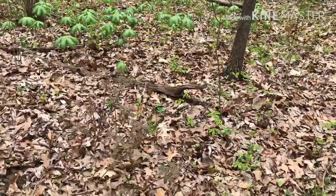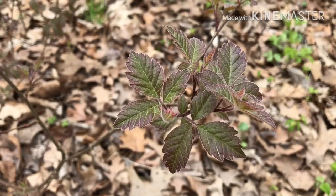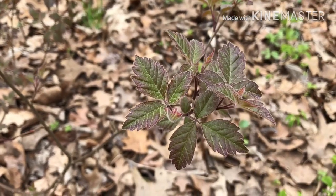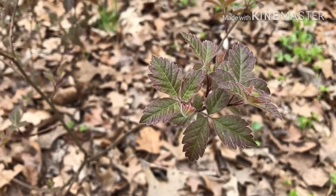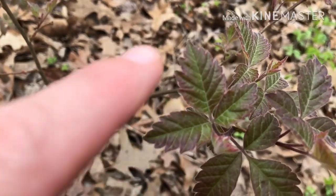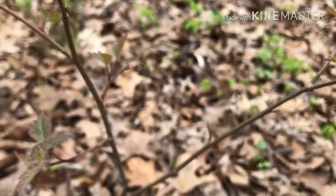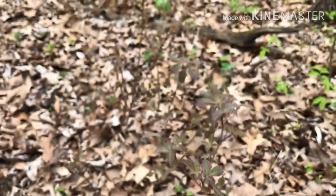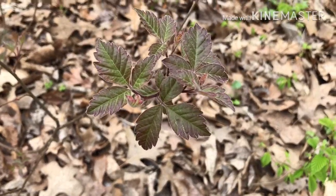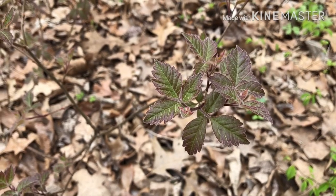I'm stopping here alongside the trail because my attention was caught by a pretty cool shrub. At first glance it might look quite a bit like poison ivy, and in fact it's a relative of poison ivy. It's called Rhus aromatica, which is fragrant sumac. It has leaves of three with that reddish color in the spring just like poison ivy does, but this is in fact a woody shrub. It has a dense growth pattern and does really well in full sun.